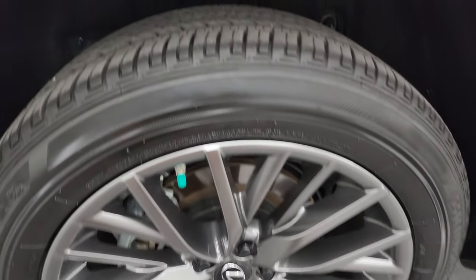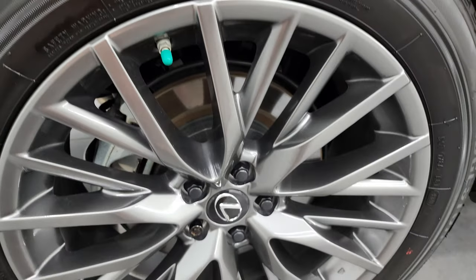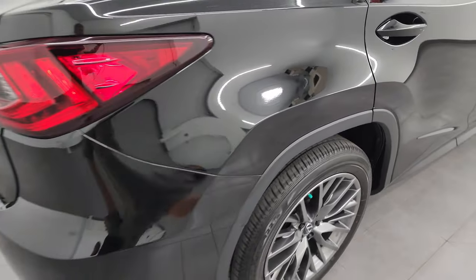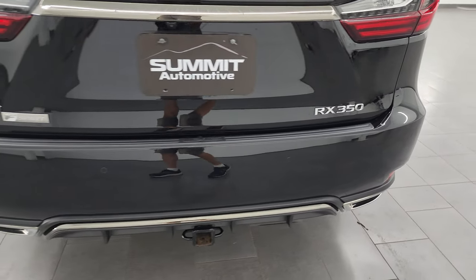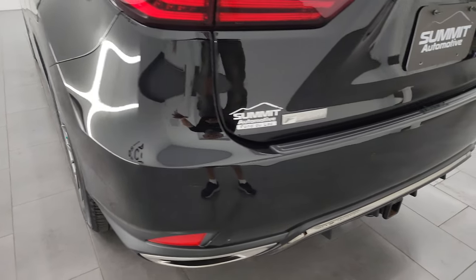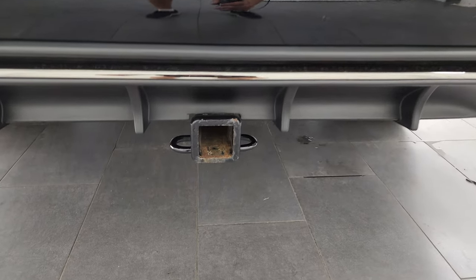I didn't see one single dent or ding down that side. The back wheel is in fantastic condition and the rear tires have just as much tread as the front. This vehicle has four-wheel disc brakes. Wait until we get to the interior — it has some of the best-looking interiors I've ever seen, no joke. The rear bumper is in really nice shape with backup parking sensors, and I didn't see any cracks.